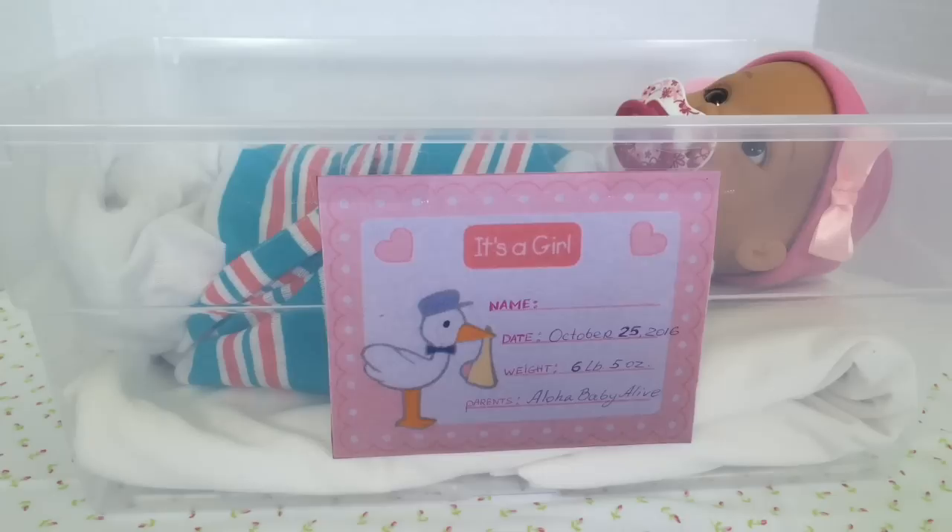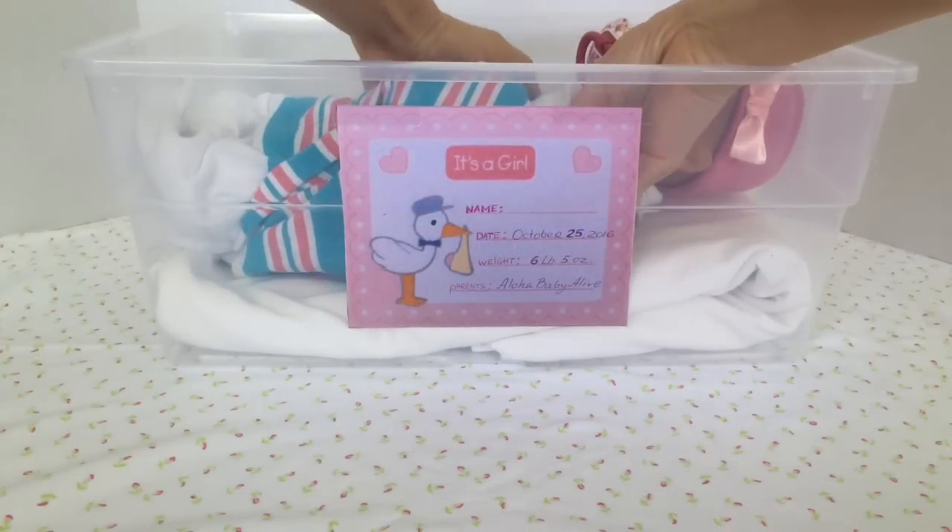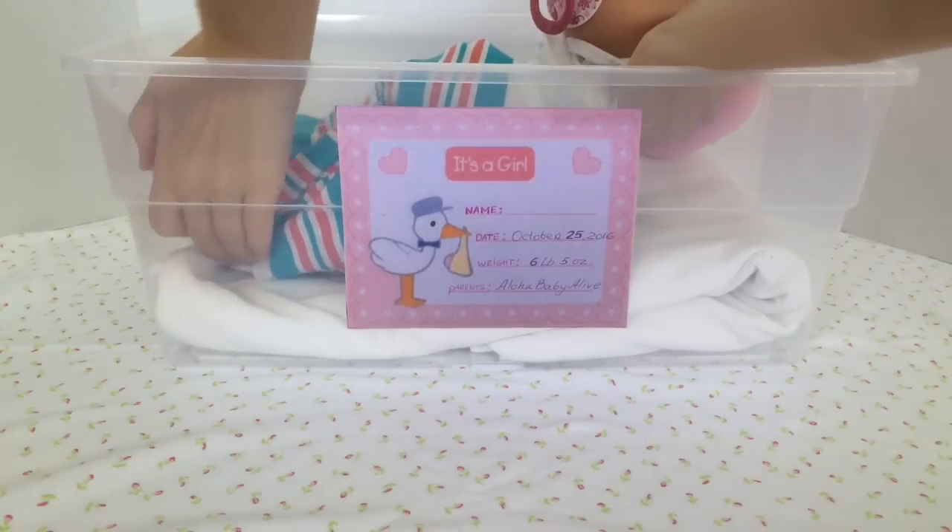The parents are of course Aloha Baby Alive, which is me and Sky. We don't have any name for her, so definitely write us in the comments and suggest a name for her. We'll choose a name and tell you in the next video. All right girl, it's time to come out — come here!